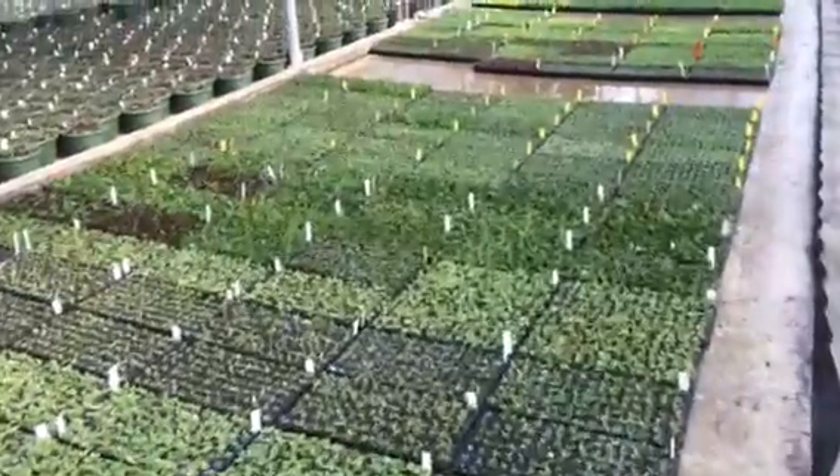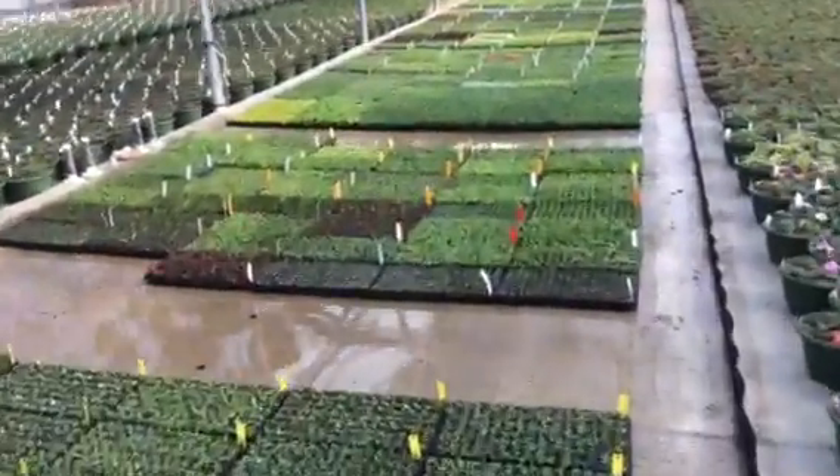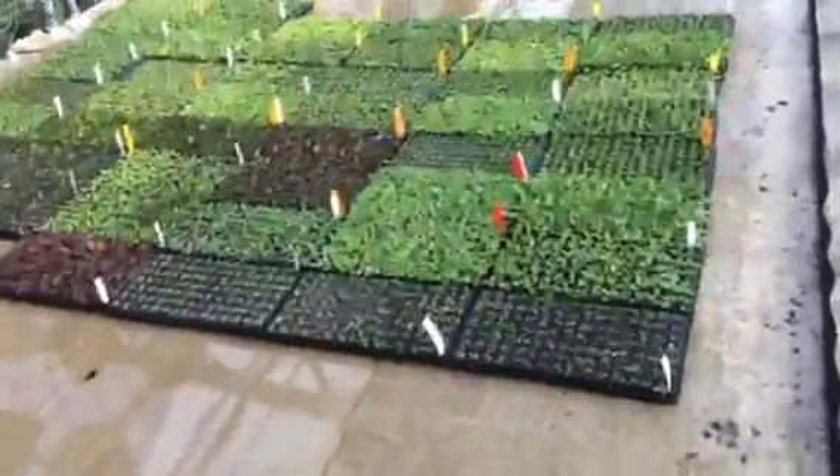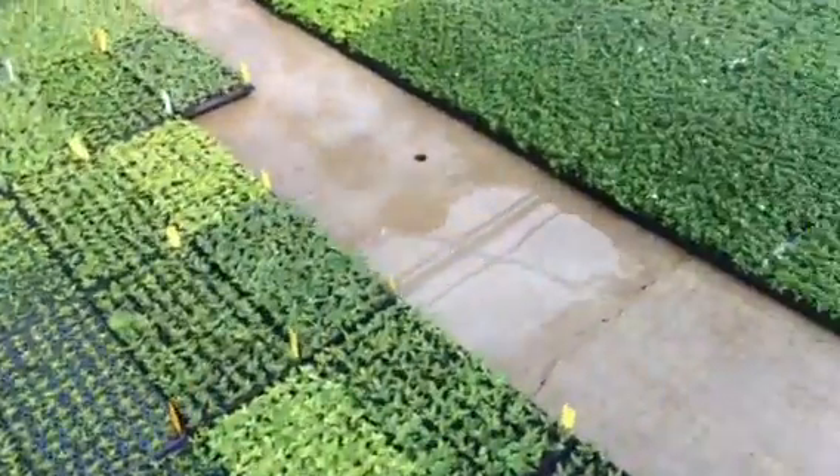Kind of looks like a patchwork quilt. And as you go down the way, you can see the floor is wet — that's where it's been misting. So anything underneath that wet area is getting roots.